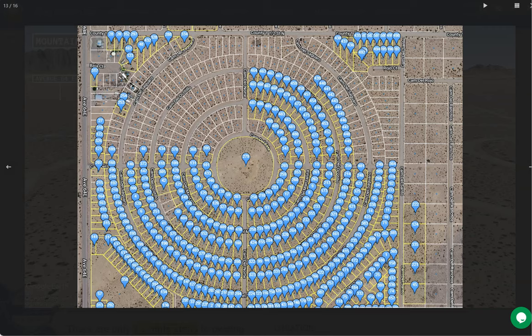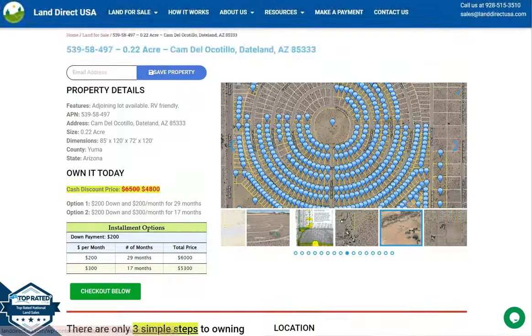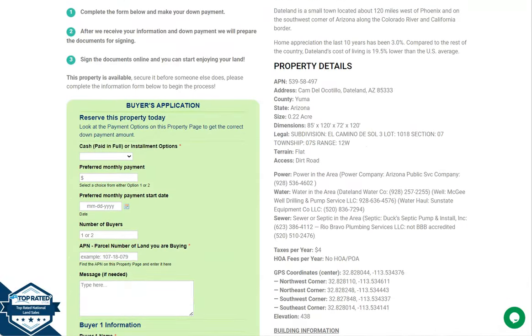So you can purchase two or more lots, or you can purchase this lot individually. Now once you scroll down, you will see the property details and the green one is the buyer's application form.